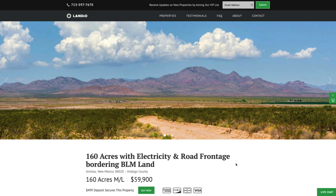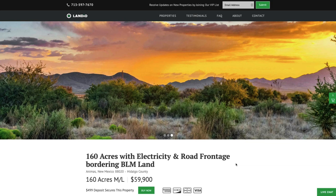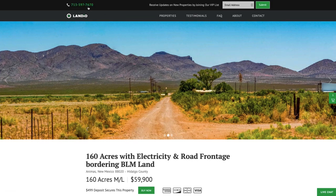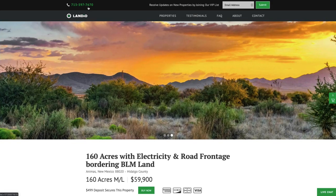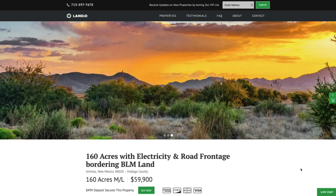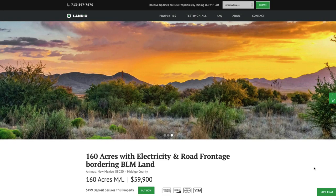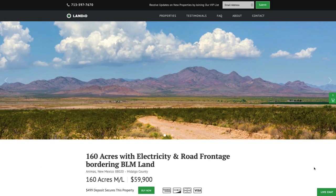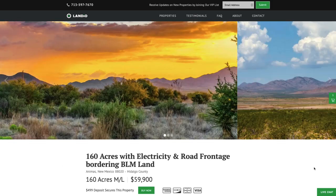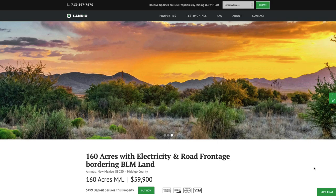Many customers utilize third-party financing, such as funds from a retirement account or a home equity line of credit — a popular way to purchase land with great terms and no down payment needed. If you need more time, we can work with you. Our phone number is 713-597-7670 — it also receives text messages. We also have a live chat feature on our website. You can fill out a contact form or email us at hello@landio.com. We appreciate your time and ask you to share our website and properties. It would be an honor to add you to the Landio family. Thank you and God bless.